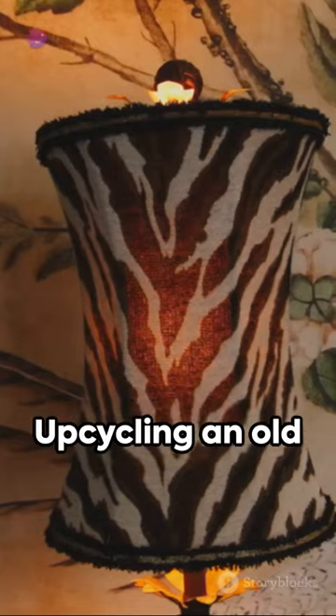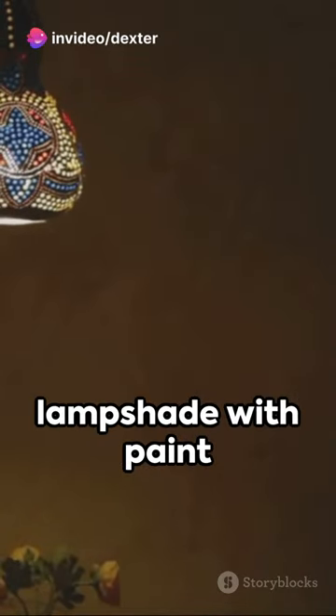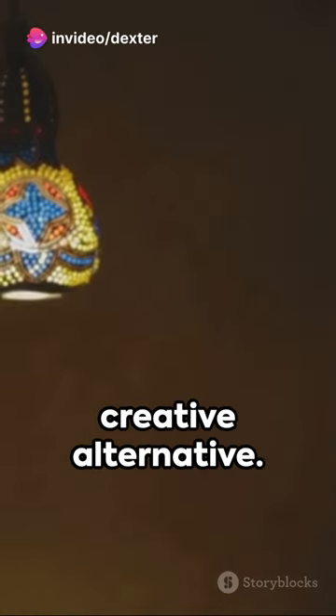And don't worry about breaking the bank. Upcycling an old lampshade with paint or fabric can be an affordable and creative alternative.